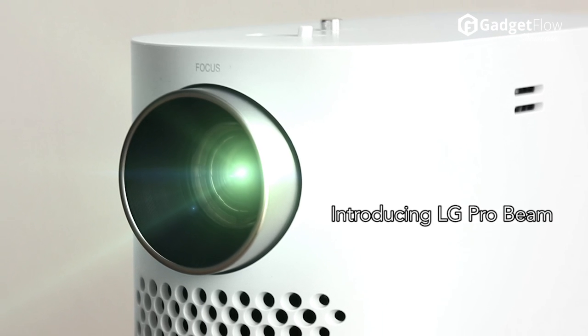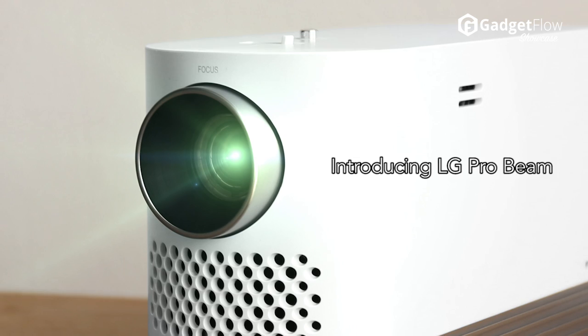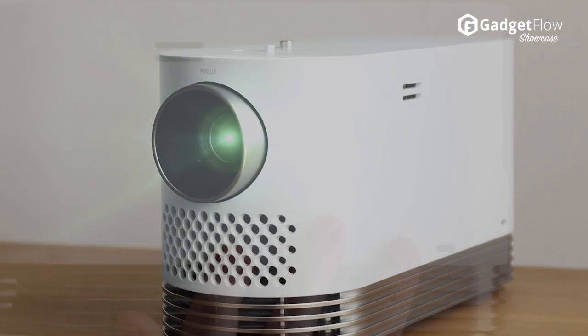Hi there, this is Wes with the Gadget Flow and today we are showcasing the LG Probeam, the smartest projector ever.